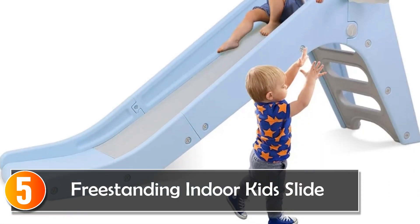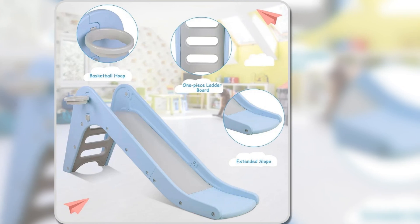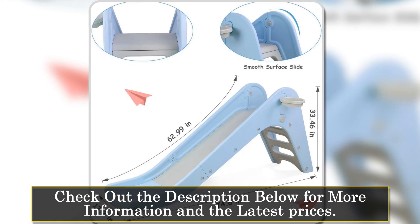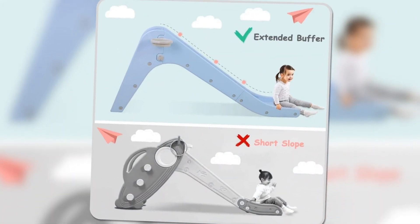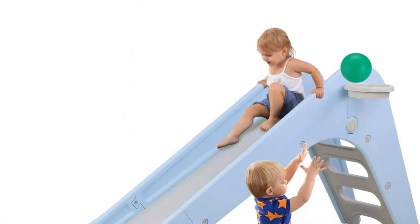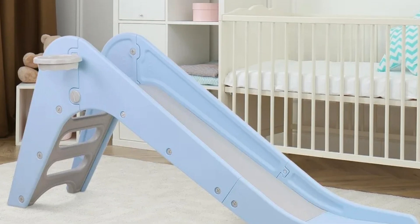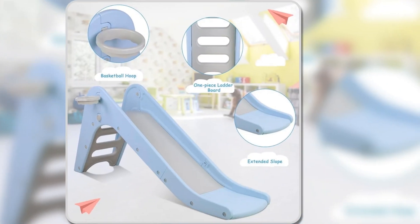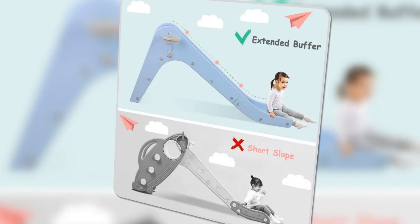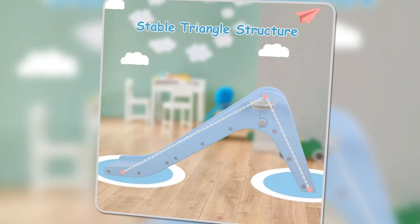Starting at number five, the freestanding indoor kids slide offers a sturdy and fun-filled activity for toddlers. Built from durable HDPE material, this slide is designed with smooth rounded corners for safety and can hold up to 154 lbs. It comes with a built-in basketball hoop, adding an extra layer of fun while improving hand-eye coordination. The slide features a three-zone design — acceleration, deceleration, and buffer stop — ensuring a safe and controlled ride every time. With easy-to-climb steps and a wide, smooth slide, it's perfect for both indoor and outdoor play. This multifunctional slide is a great gift to keep your child entertained while encouraging physical development and motor skills.